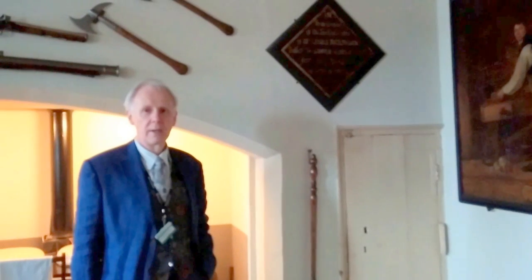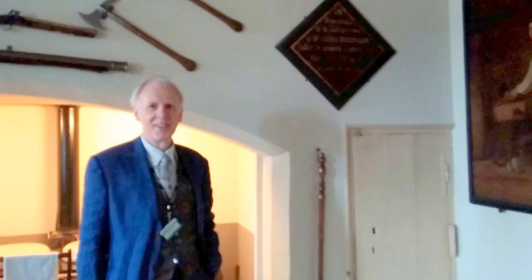I'm talking to Steve, who is a room guide at Erddig House in Wales, and he's going to tell me a bit about some of the artwork and information that's here.